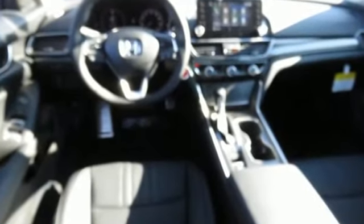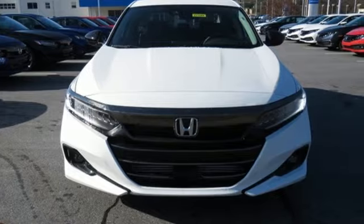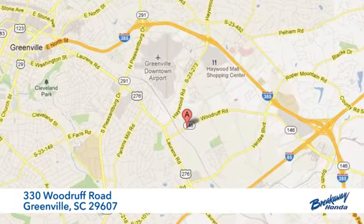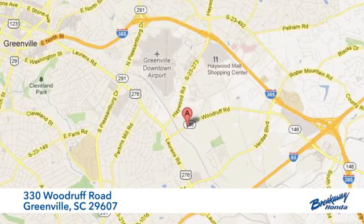Every Honda's designed with the driver in mind. Someone's going to drive this fantastic vehicle off the lot — should be you. Test drive it today. Call, click or stop in today. We're conveniently located at 330 Woodruff Road in Greenville, South Carolina.